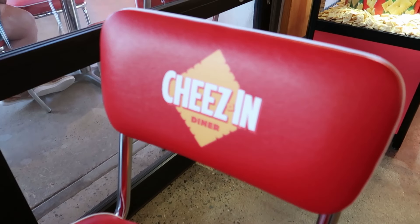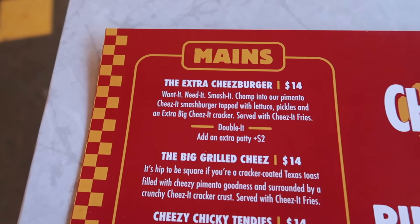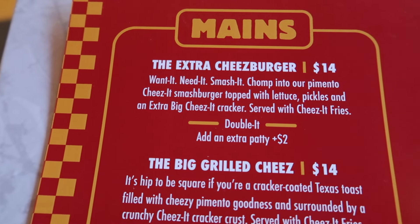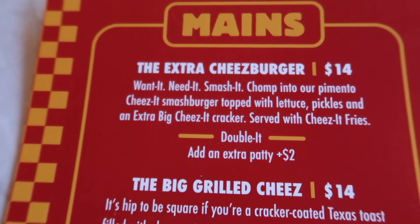I finally got my table after waiting for about three hours. I'm hungry but I'm really excited to see what kind of cool Cheez-It dishes I can get. I even have my own Cheez-It chair!